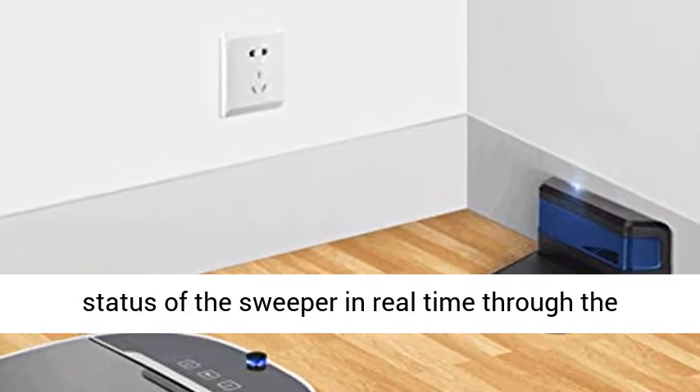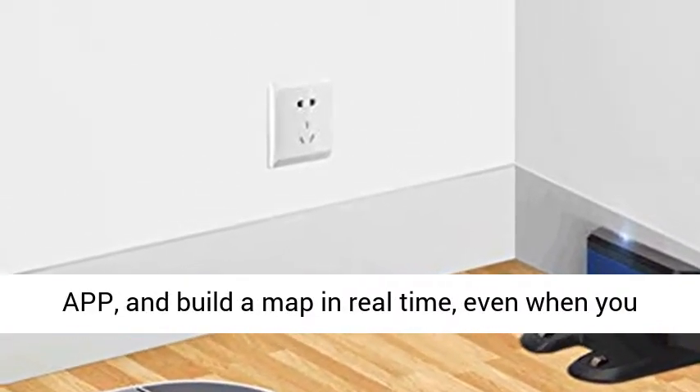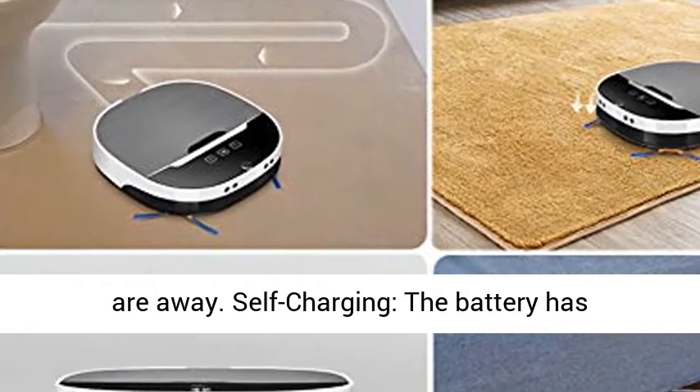App intelligent controlled — check the working status of the sweeper in real time through the app and build a map in real time, even when you are away.